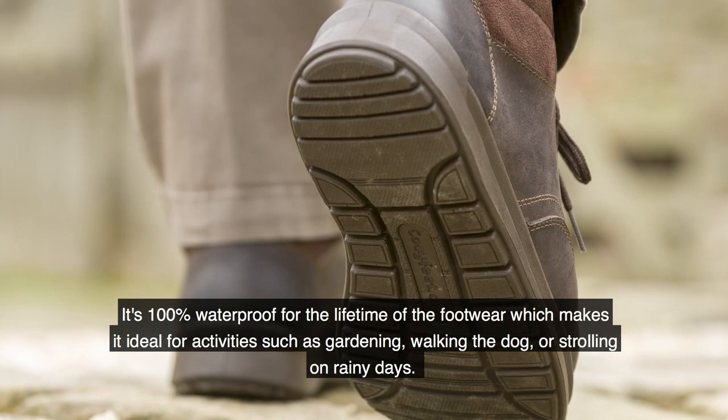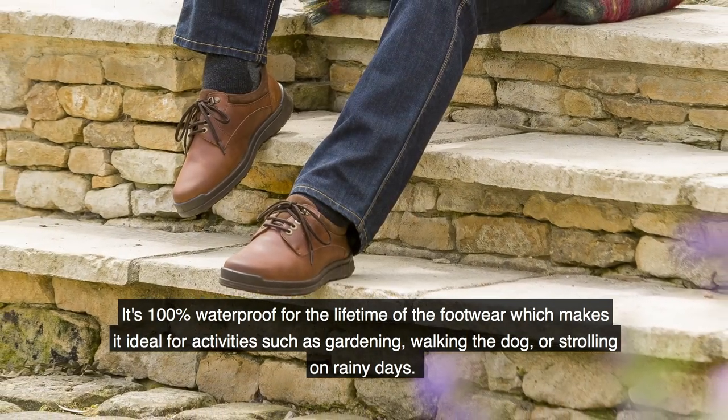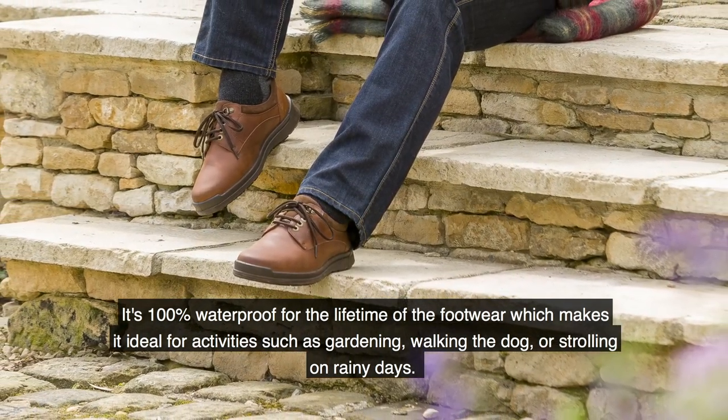It's 100% waterproof for the lifetime of the footwear, which makes it ideal for activities such as gardening, walking the dog or strolling on rainy days.